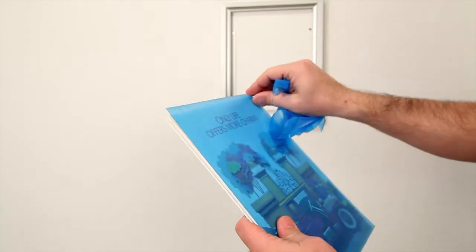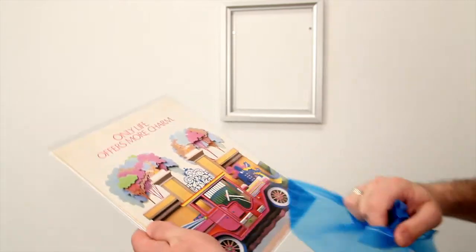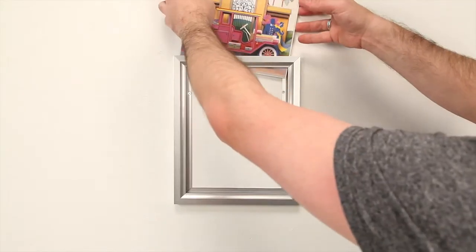Choose from popular frame finishes: black, silver, and gold. With an optional backing board and three protective overlays to choose from — clear, non-glare, or break-resistant.